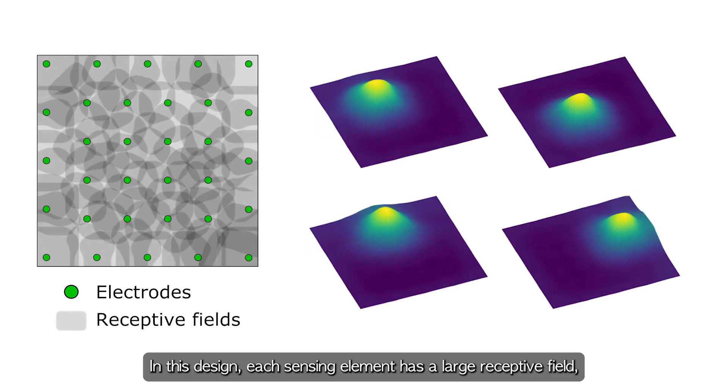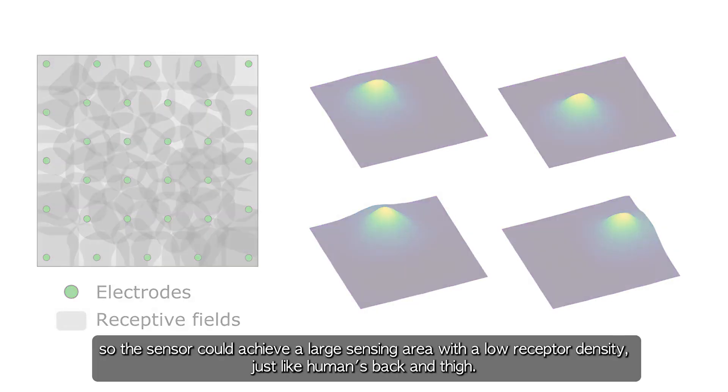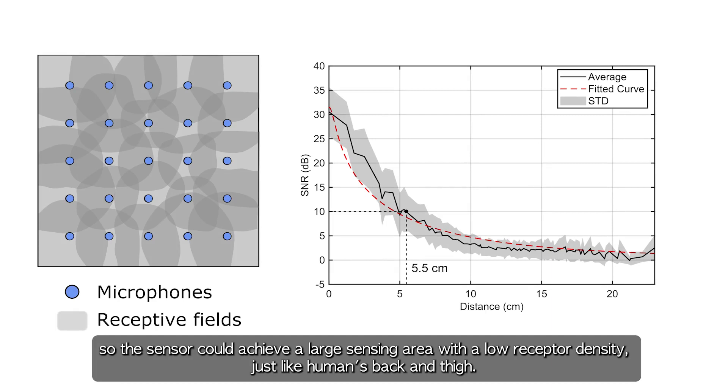In this design, each sensing element has a large receptive field, so the sensor could achieve a large sensing area with a low receptor density, just like human's back and thigh.